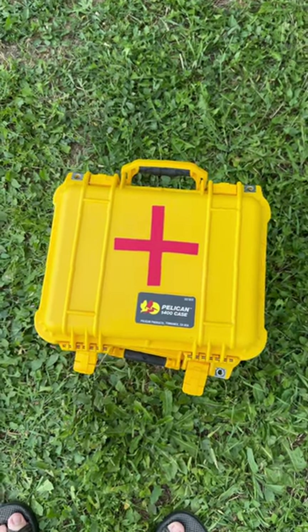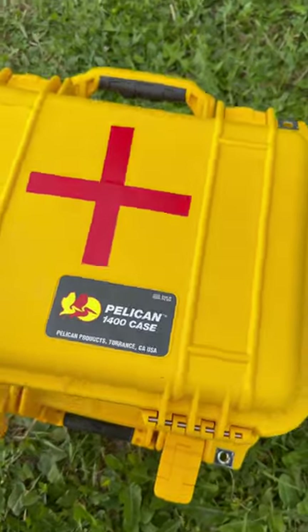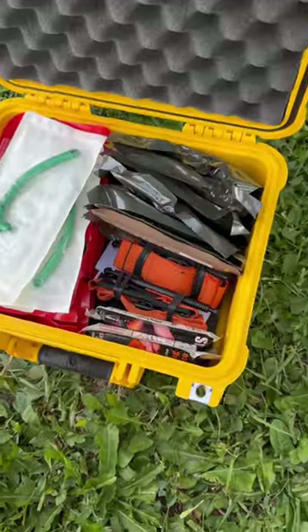Welcome back to another Gear Tester Short. I've got two of these Pelican cases set up with medical equipment in case I encounter a mass casualty event. I just want to show you what I've got in them.